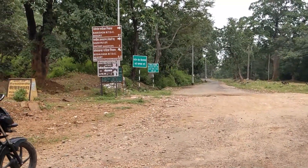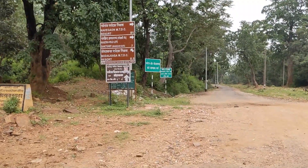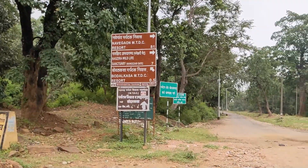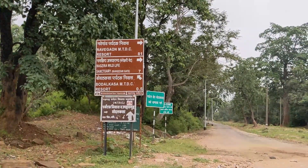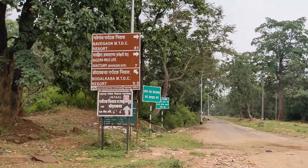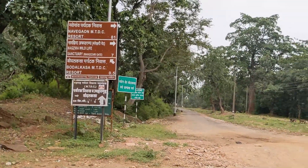Actually, I think the best thing here is that if you come from an adventure, you can find two things. One, you can see Nakhchira, which is going to the right, and in that there is also a resort and a wildlife sanctuary. And where we are going, we will go to Bodal Kasa.